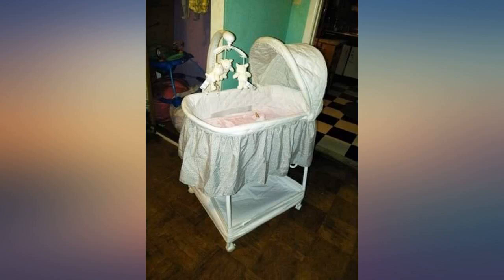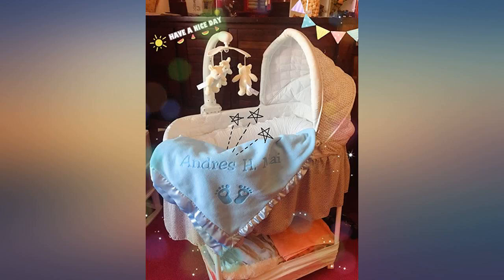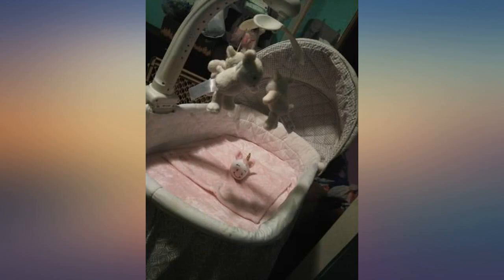My son is 4 months old now and still has plenty of room to grow in this, which makes co-sleeping convenient. I just roll it to the side of my bed and when he wakes, feedings are easy and I can keep an eye on him. The storage shelf under the crib is a nice touch and allows me to store diapers and wipes for easy access in the middle of the night.